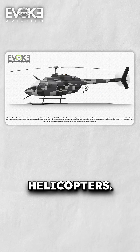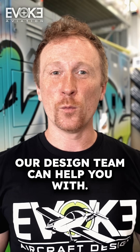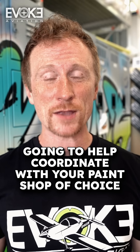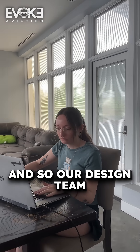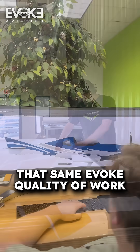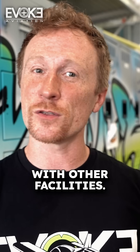Certified, helicopters — anything that flies, our design team can help you with. What we're going to do is help you create an amazing Evoque design, and then help coordinate with your paint shop of choice, a paint shop that specializes in the type of aircraft that you have. Our design team is really focused on making sure that you get that same Evoque quality of work we've been known for, even when working with other facilities.